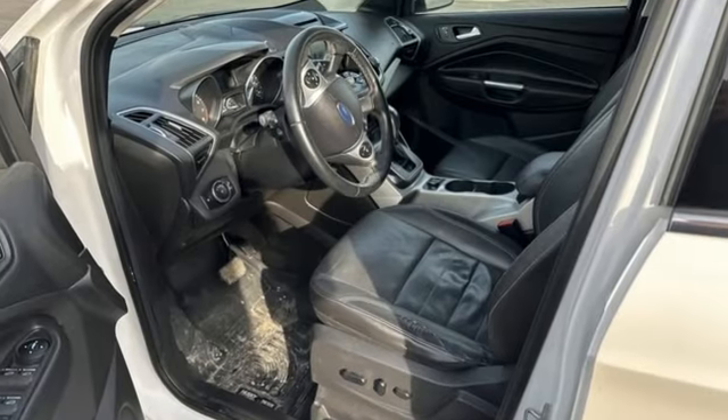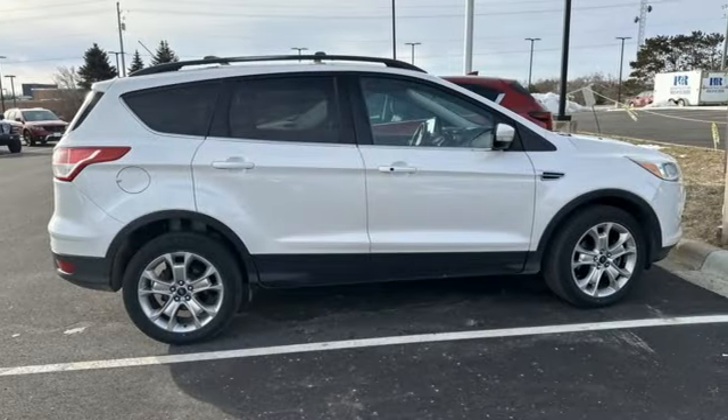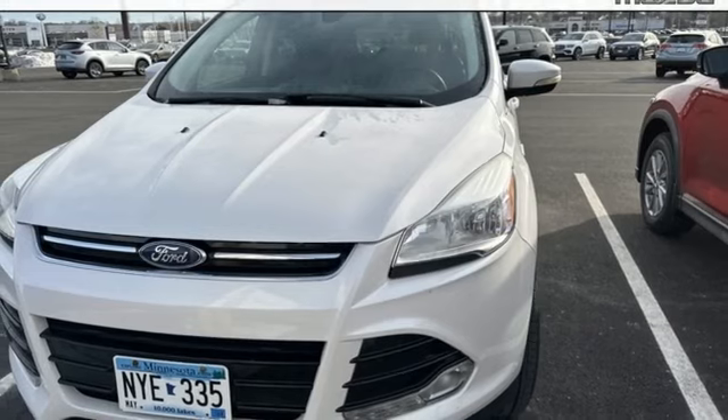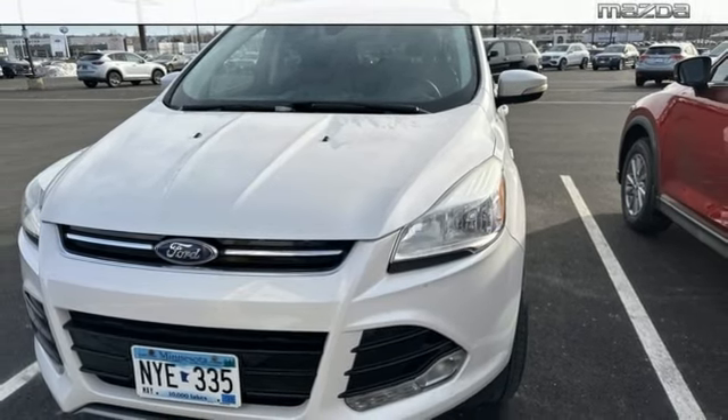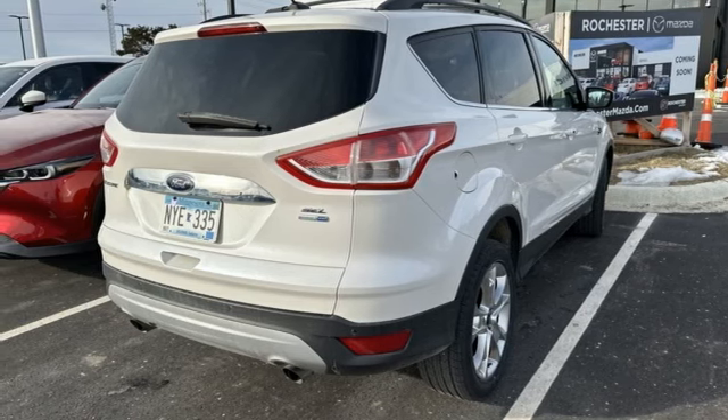EcoBoost engine, front heated leather bucket seats, wireless audio streaming, auto dimming rear view mirror, dual zone climate control, memory exterior door mirror settings, voice activation, active grille shutters, wireless phone connectivity, and Wi-Fi hotspot.